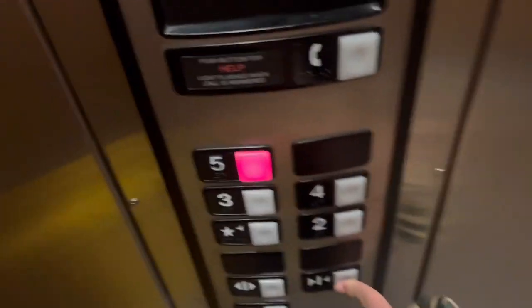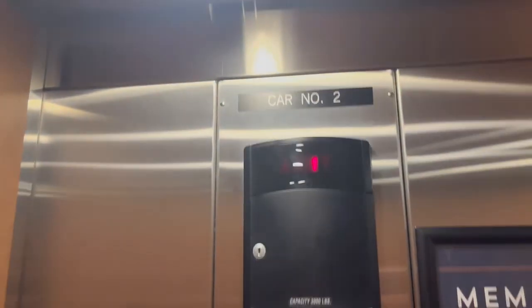Okay, this is elevator number two at the Hyatt Place Coconut Point in Estero, Florida.